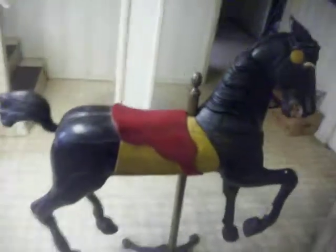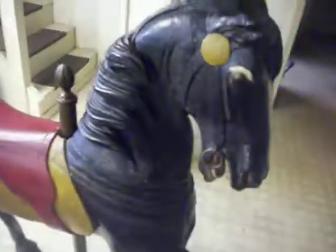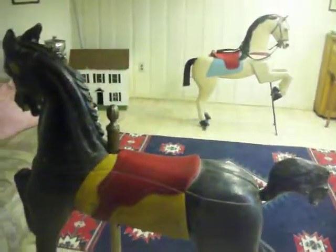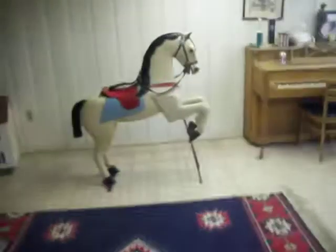Also for auction is a nice black stallion — also a wooden design with a pole. It was indeed on a carousel ride at one time itself. Thanks for looking at these two horses. Consider making a bid or an offer on one or both of them.